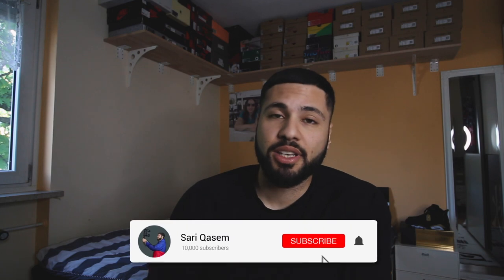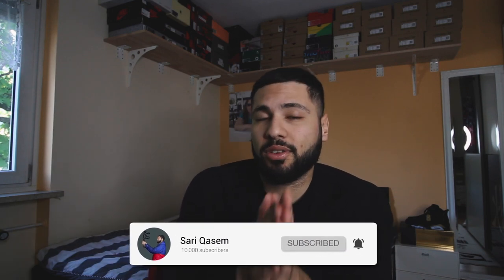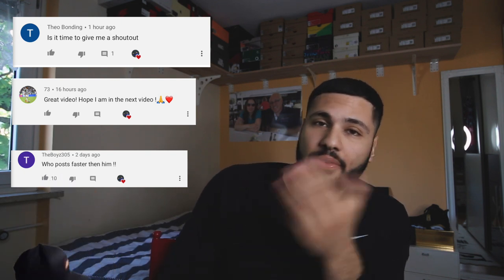If you're new to the channel, please make sure to subscribe — it means a lot to me. Go ahead and like this video if you enjoy this type of content. You can check out my Instagram and DM me there. Today's shoutout goes to a special supporter — thank you very much for watching my videos, I really appreciate it. Now let's talk about some reselling.